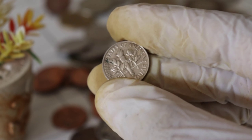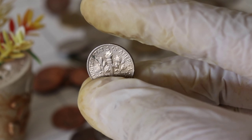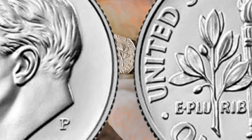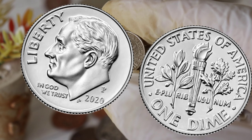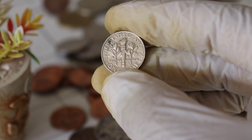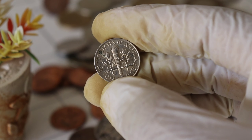However, it's essential to exercise caution when searching for valuable coins. Always respect the rules and regulations in your area, and remember that not every coin you find will be worth a fortune. In conclusion, the 2020 Liberty One Dime Silver Coin is a small but mighty treasure that could be lurking in your coin collection or even your pocket change.